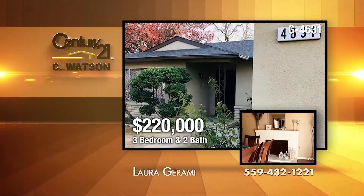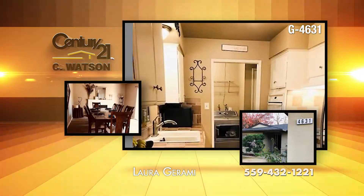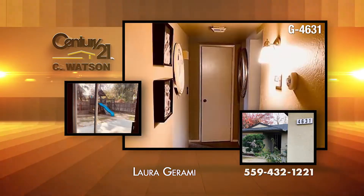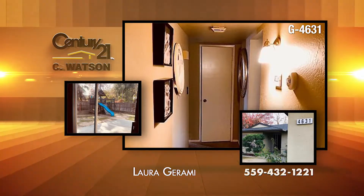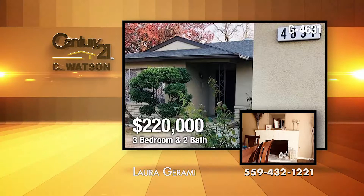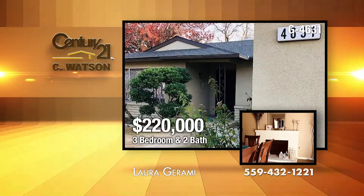Within a great family neighborhood and on a big corner lot, you'll find this spacious three-bedroom, two-full-bathroom home. The property's been upgraded within the past five years with a new composition roof, granite and tile interior, exterior paint, carpet, and new fixtures. It's within the Central Unified School District with easy access to Highway 99, shopping, a water park, and a lot more. The listing agent is Laura Gerami.